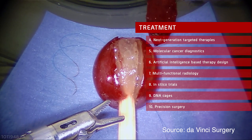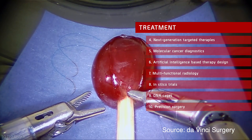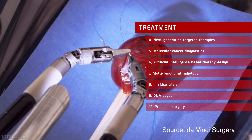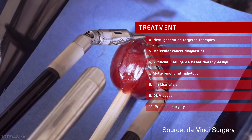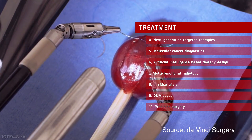Precision Surgery: Surgeons using surgical robots such as DaVinci are capable of performing operations with previously unachievable precision. By making the robot an extension of the surgeon's mind and skills, operating on tumors in early stages or tumors in close proximity to sensitive organs might become more feasible than ever.